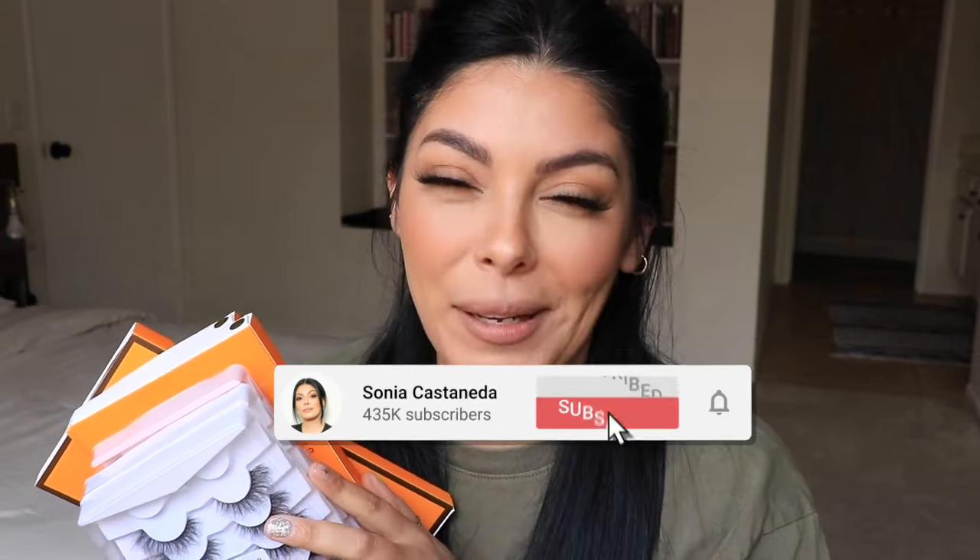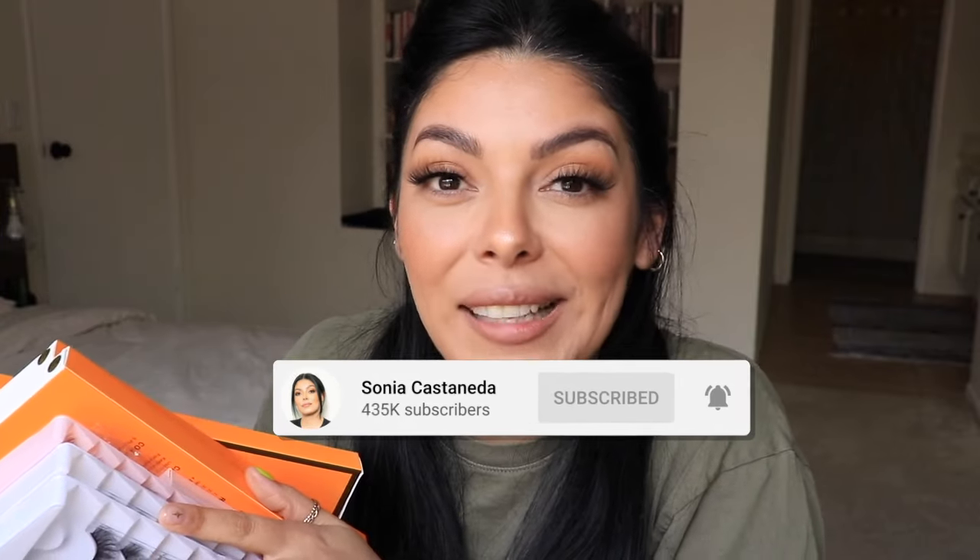Hey girl, welcome back to my channel! I'm Sonia and in today's video I'm going to be trying on seven pairs of eyelashes. I'm going to show you the difference with no eyelash versus with each style on my eye. It's at least five and up to nine pairs for under ten dollars. The link to everything will be down below in order of appearance. Make sure you consider hitting that subscribe button if you haven't already, and let's get started.